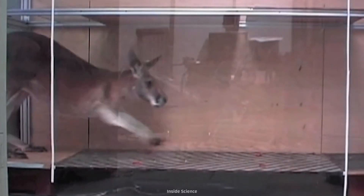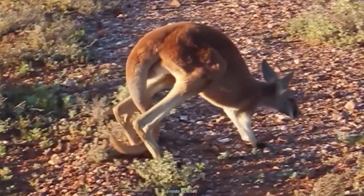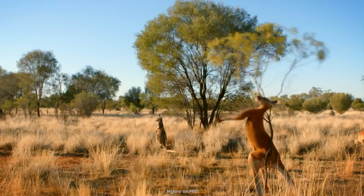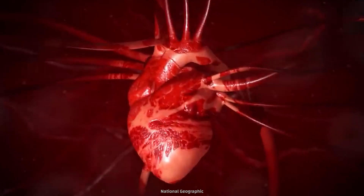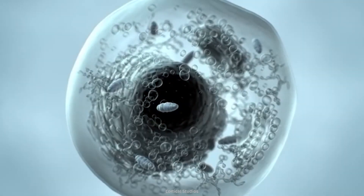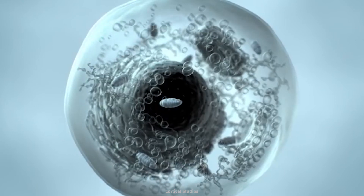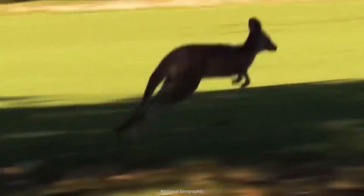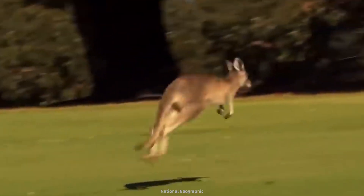A 2014 study in Biology Letters found that a kangaroo's tail is almost as strong as its other legs combined. That's why kangaroos often use their tails like a third leg when they stand upright. They also have large hearts and extra muscle mitochondria — the parts of cells where energy is produced — making kangaroos highly athletic creatures.